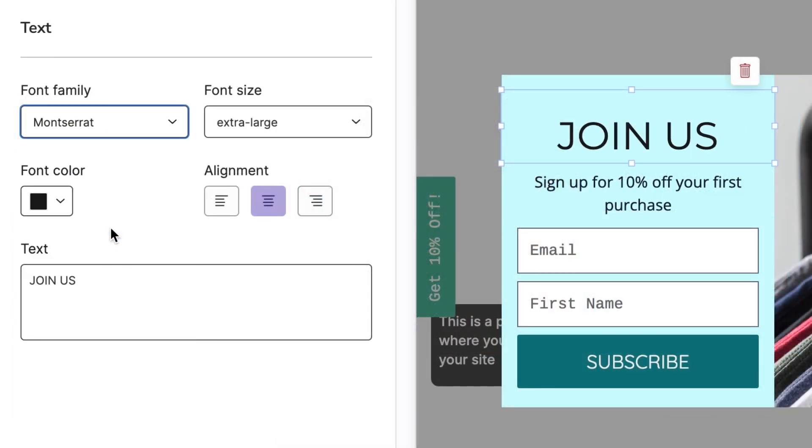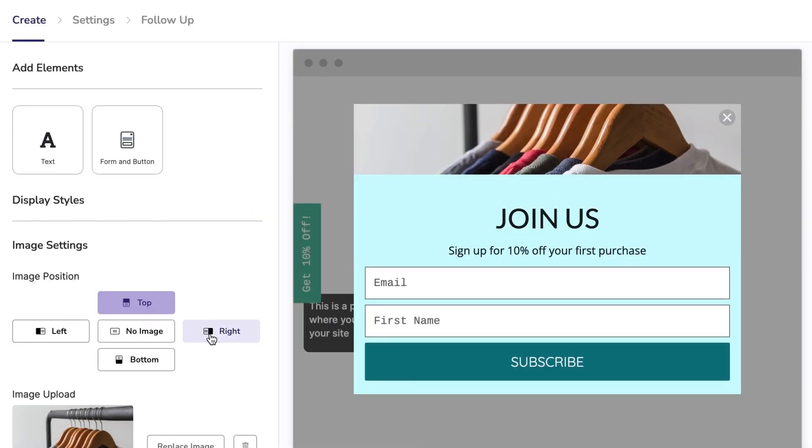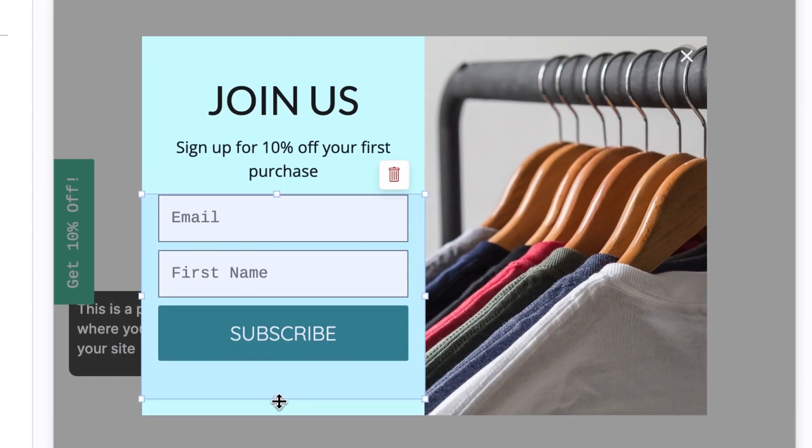Choose your font family and perfect your copy to lean into your unique brand voice. Adjust the placement of your images and move and resize elements to make your display look just right.